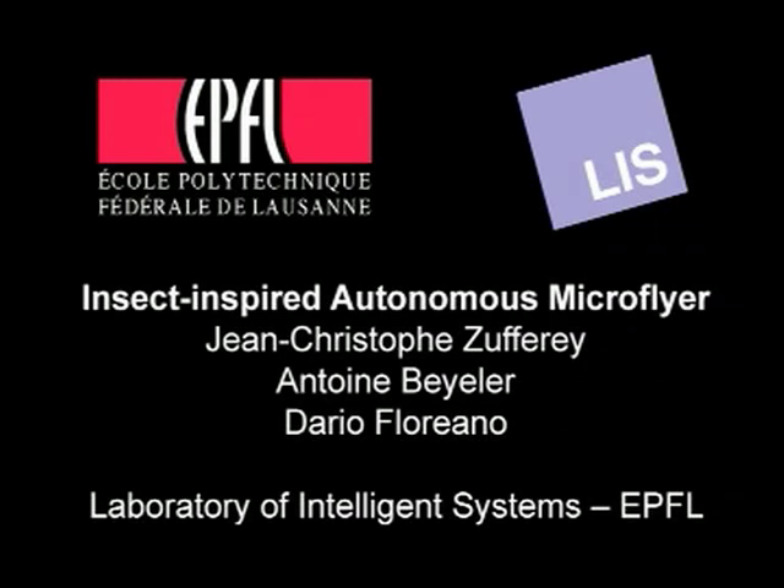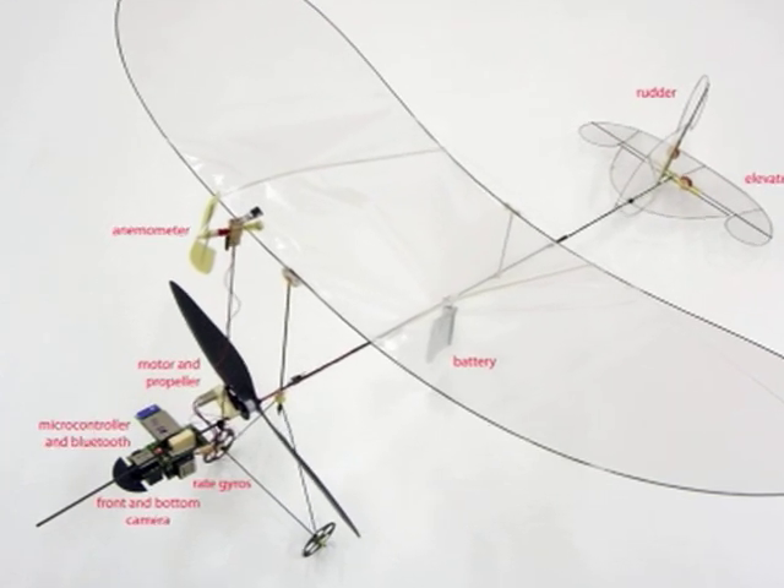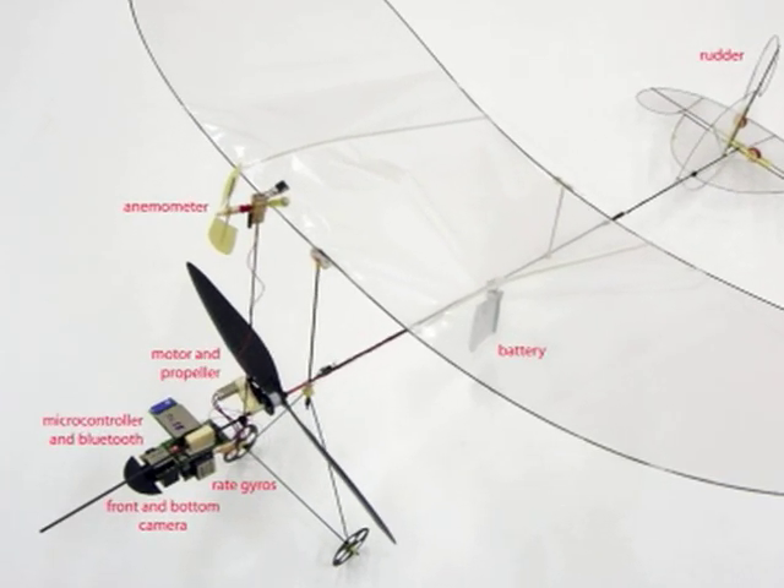The Laboratory of Intelligence Systems at EPFL is working towards the creation of completely autonomous indoor micro-flyers that could be used for surveillance and search applications within small built environments. The prototype presented here, called MC2, is capable of fully autonomous flight in textured environments.